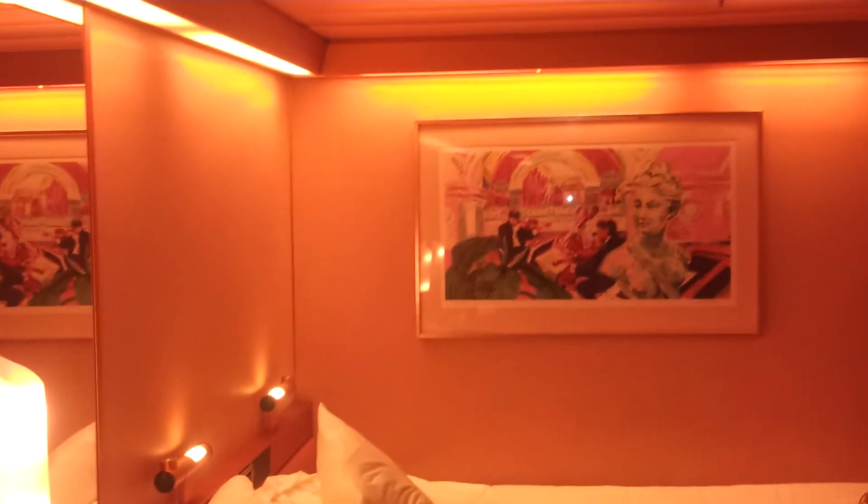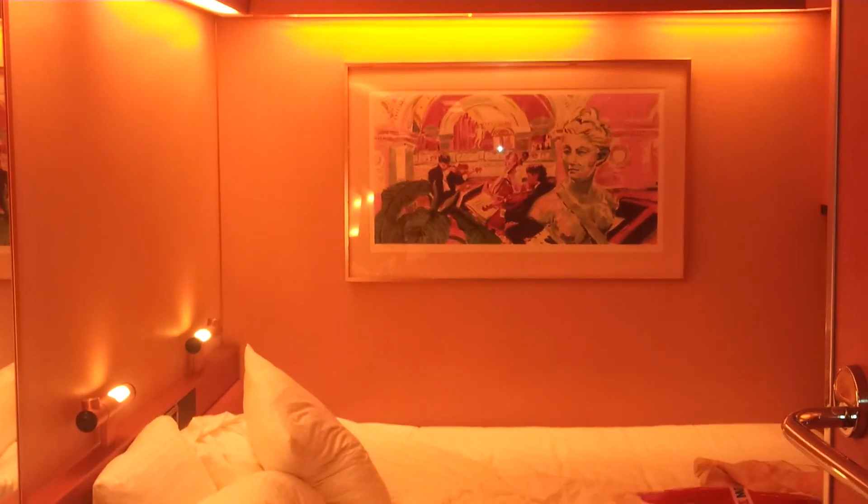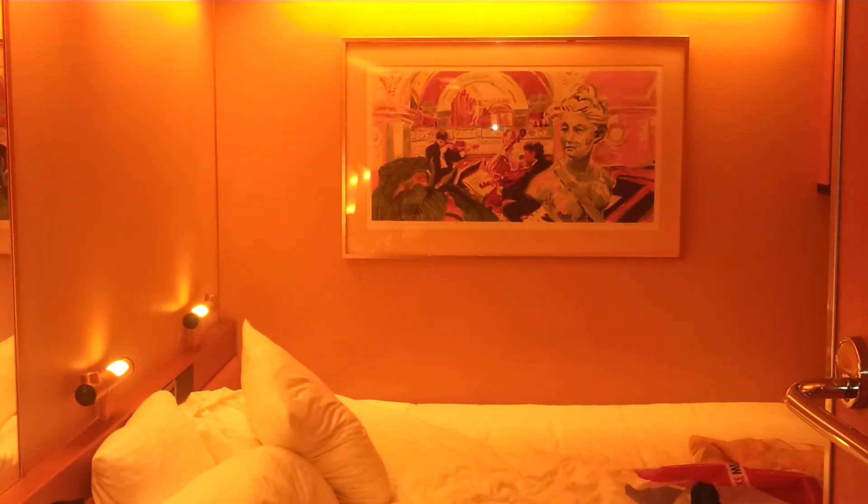And that has been the tour of Cabin 1036 aboard the MS Carnival Triumph. Thank you, have a nice day.